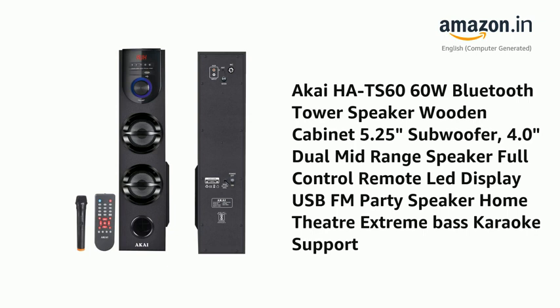Presenting the Akiha TS6060W Bluetooth Tower Speaker — Wooden Cabinet, 5.25-inch Subwoofer, 4.0-inch Dual Midrange Speaker, Full Control Remote, LED Display, USB, FM, Party Speaker, Home Theater, Extreme Bass, and Karaoke Support.